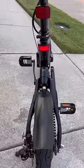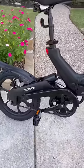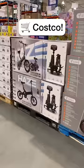It is such a blast to ride around. I love riding it around my neighborhood, but it would be great for commuting too. It's so incredibly nice, and the Costco value is insane.